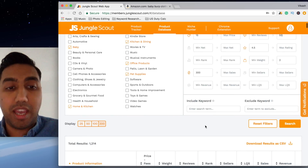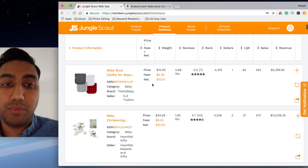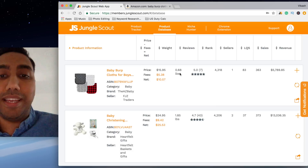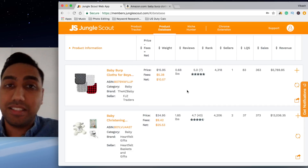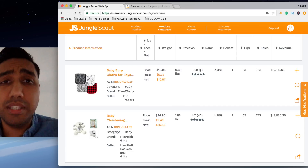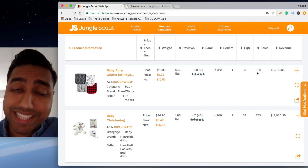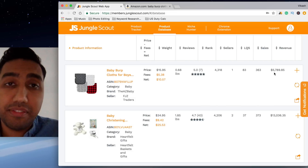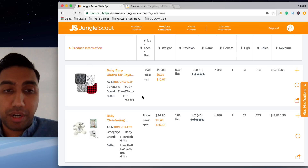I hit search and these results came out straight away. The first thing I found was a baby burp cloth. It's fifteen dollars and ninety-five cents, weighs zero point six eight pounds — which will cost you next to nothing to ship to the US — and with only seven reviews they are able to make 363 sales a month, giving them a revenue of five thousand seven hundred and eighty-nine dollars a month.